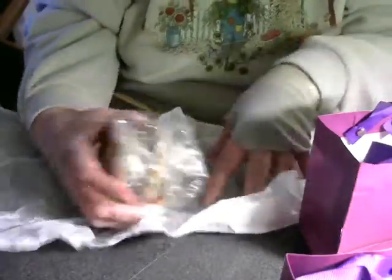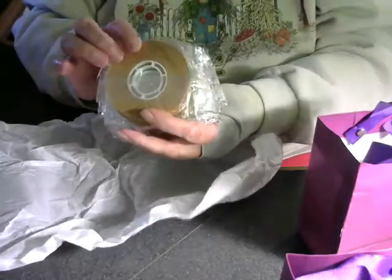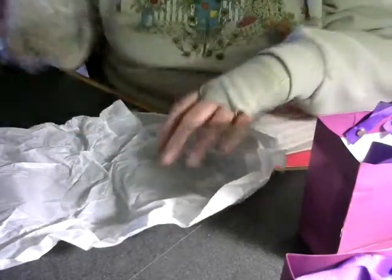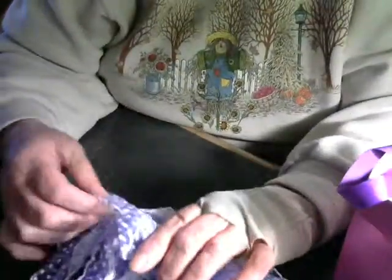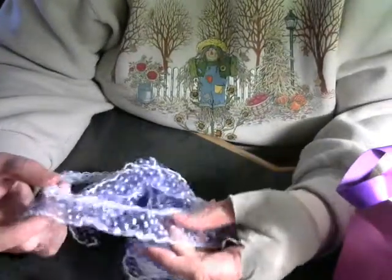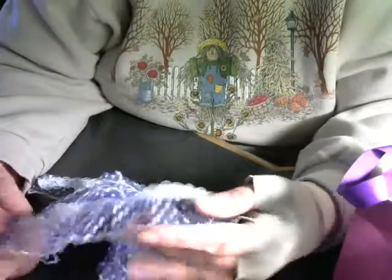In the next bag — great, I was getting low on tape for my ATC gun, so I really needed that. And there's some more beautiful lace — where did you find these, Mary? They're so pretty. Lavender and white, oh I love it.